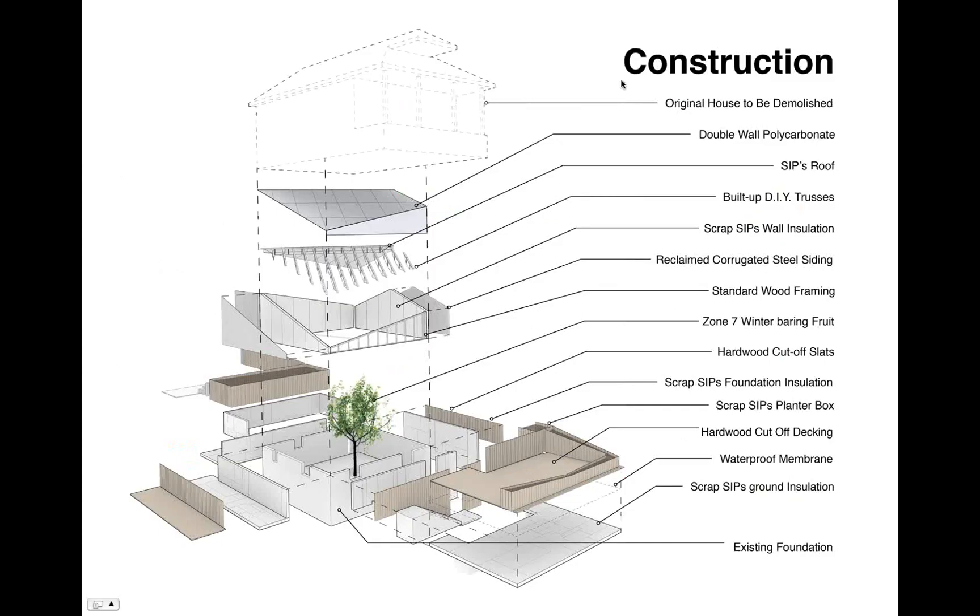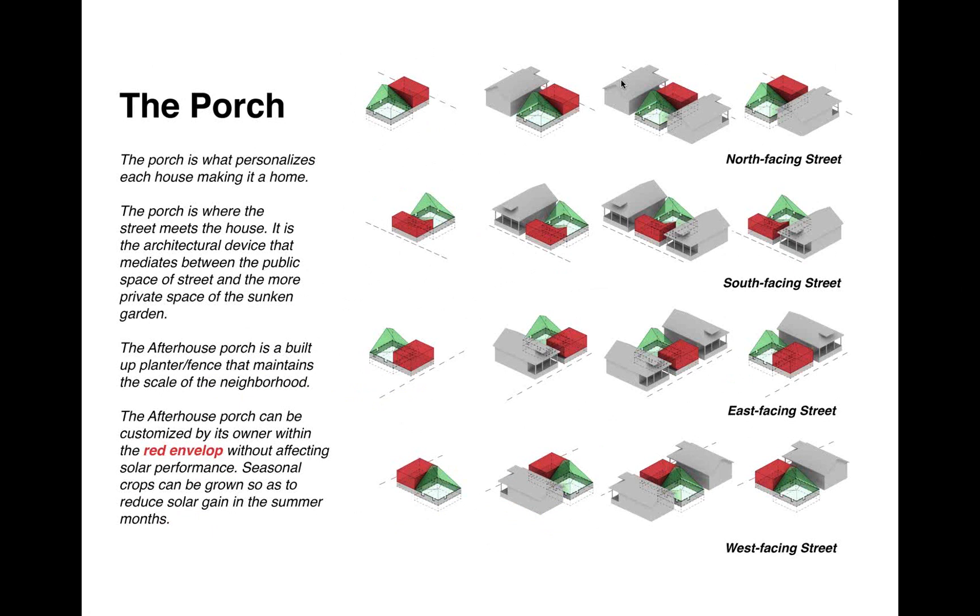The porch is a very important part of the structure — it acts as an intermediate space between the public and private domain. Depending on how the house is oriented on the street — whether north, south, east, or west facing — we can position the porch to allow for maximum solar heat gain during summer and winter months to prolong the growing season. The porch invites people from the community to come engage with the After House.